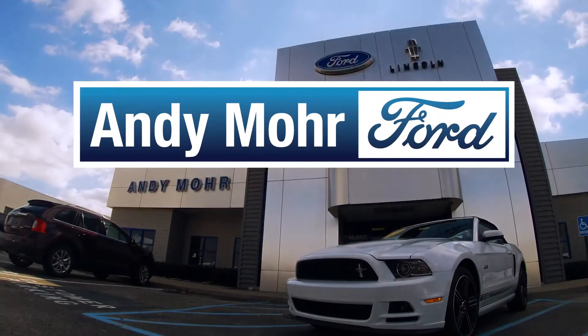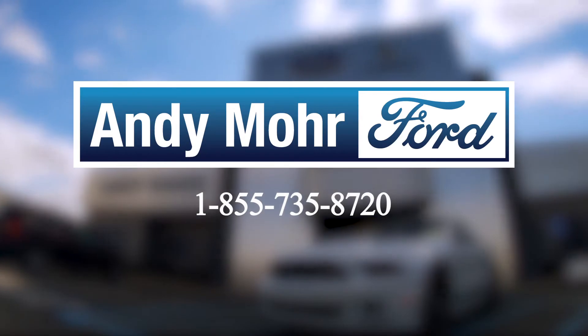Thanks guys so much for watching this video. I'm Shannon at Andy Moore Ford, Indiana's largest Ford dealership. If you have any questions or want to come out for a test drive, come and see us here in Plainfield, Indiana. We'll see you next time.